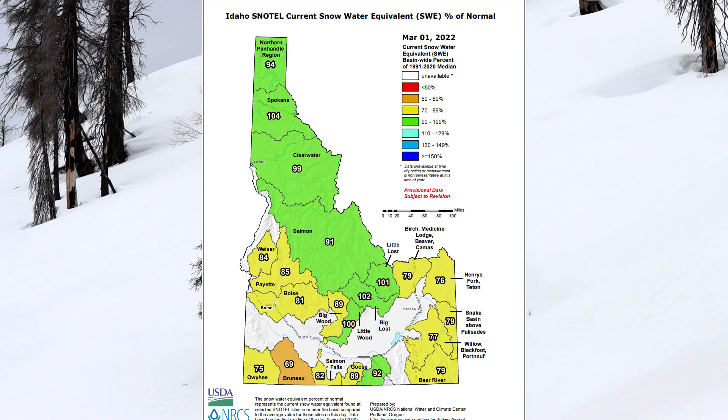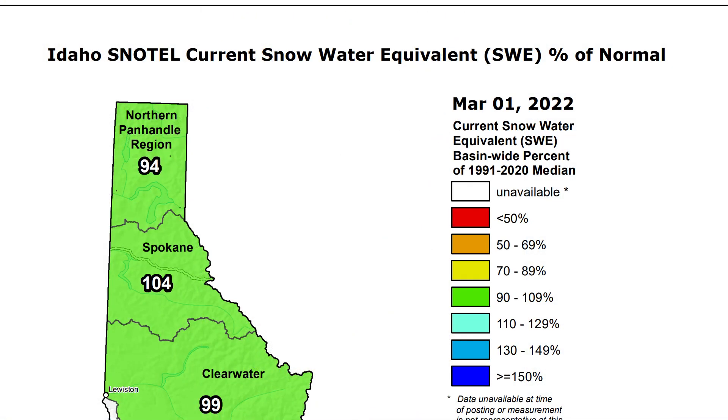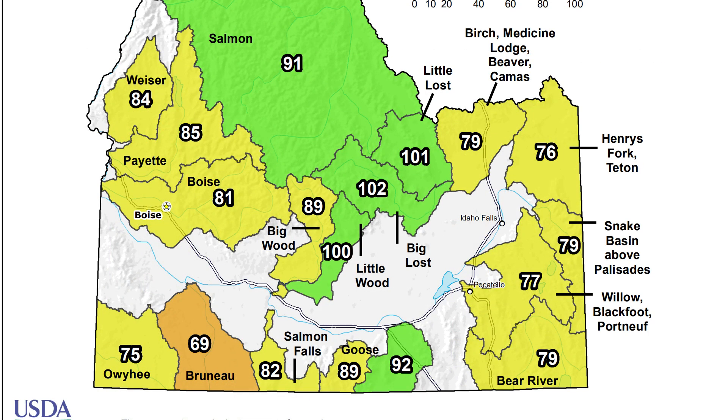We're a bit better off in the northern half of the state — they've received more storms since the dry spell hit in early January. The Big Wood and Big Lost basins are close to 100% of normal because they had more of a head start. The upper Snake region is very similar to this area, at about 80% of normal.